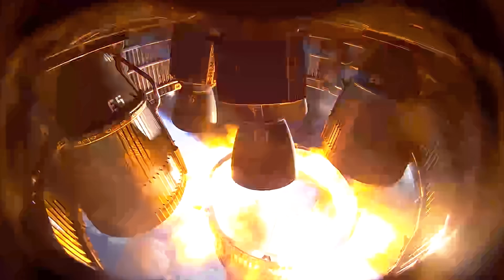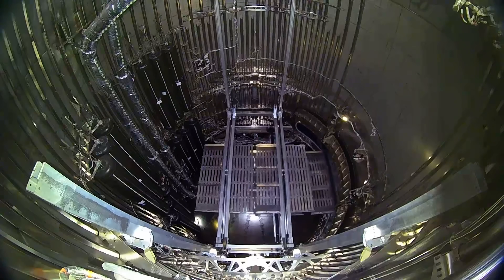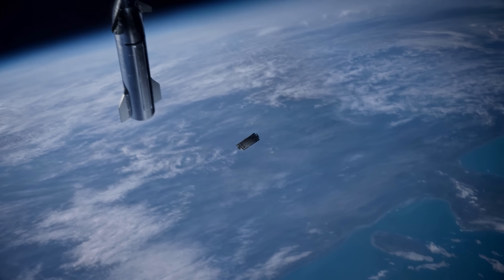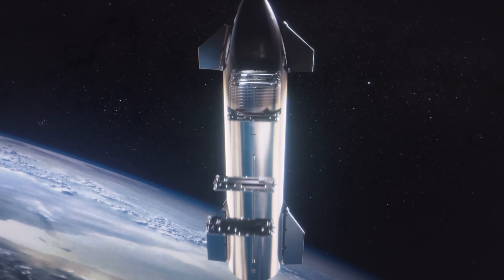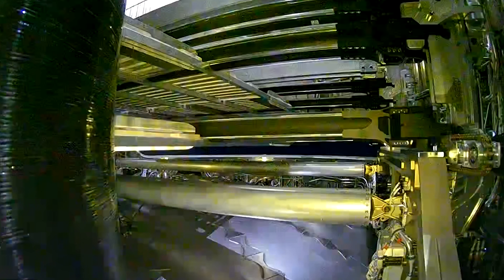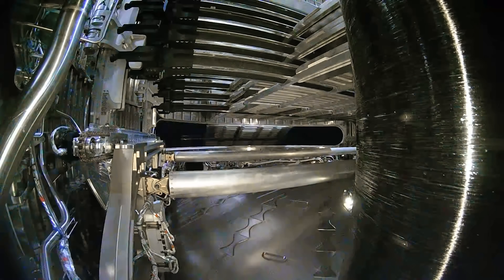Meanwhile, the Starship upper stage will be targeting several in-space objectives, including the deployment of eight Starlink simulators, which are similar in size to the next-gen Starlink satellites. These simulators will follow the same suborbital trajectory as Starship and are expected to burn up on re-entry. It's not clear if SpaceX has changed anything about how the Starlink dummies will deploy, because even though they successfully deployed them last time, it was a little bumpy on the way out.